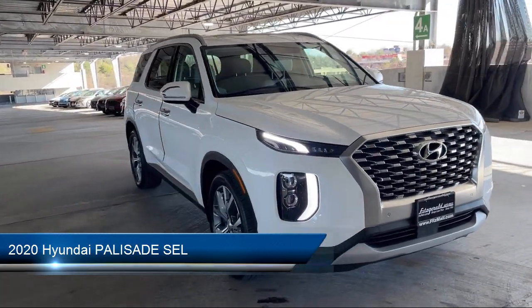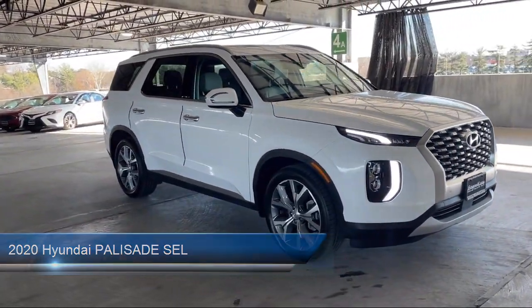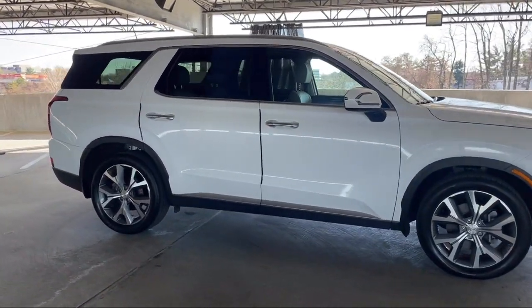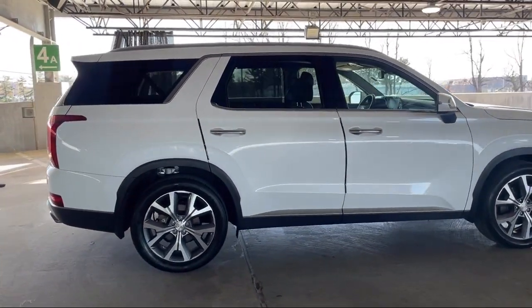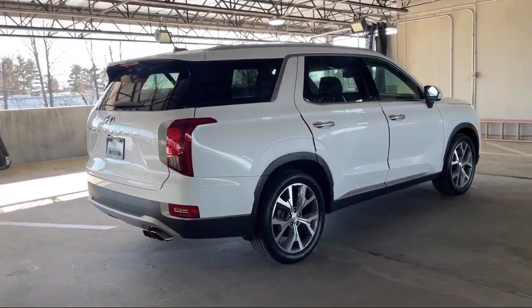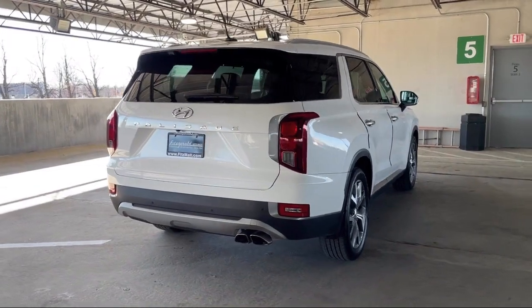It comes equipped with Lane Keep Assist, center front console with armrest and storage, smartphone integration Apple CarPlay, electronic messaging assistance with read function, auxiliary audio input for iPhone and iPod, and multifunction steering wheel controls.